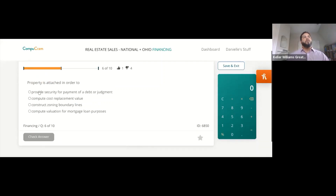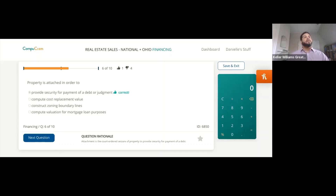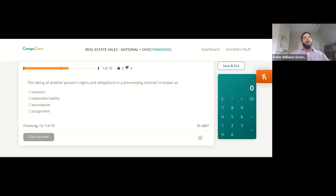Property is attached in order to provide security for payment of a debt or judgment. We went over attachment — so number one, attachment is a court order seizure of property, and that is the correct answer.